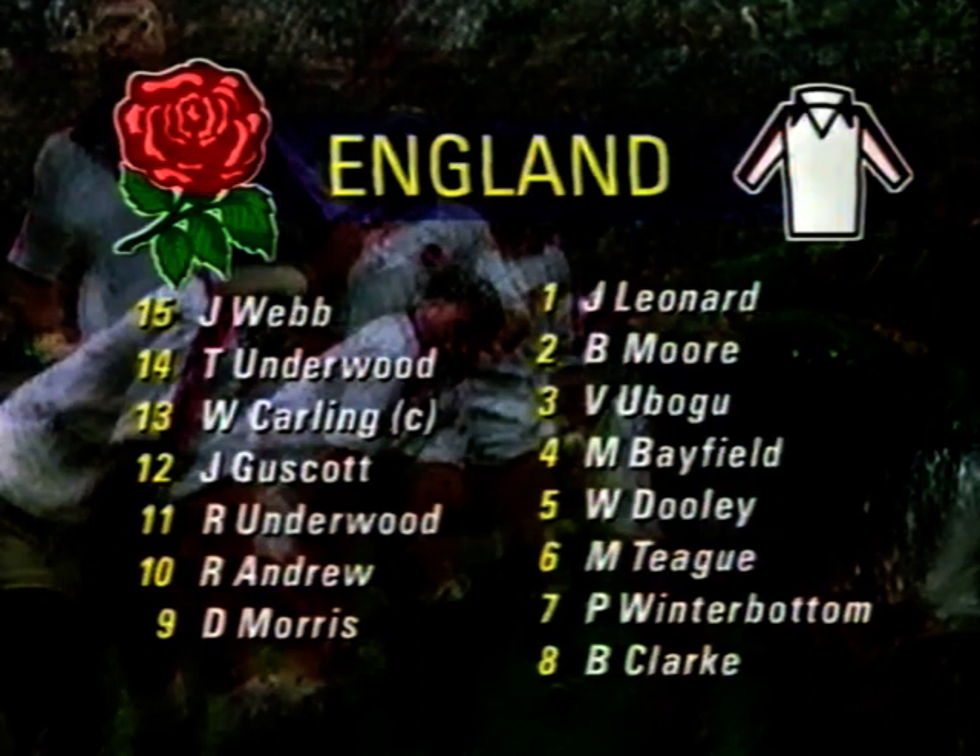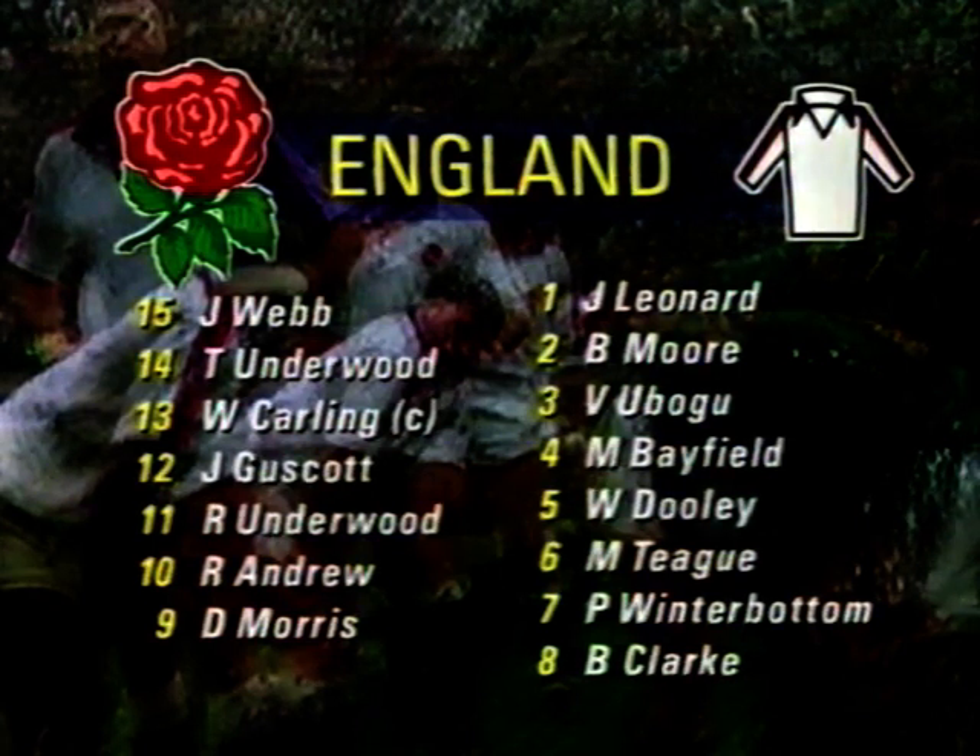Rory Underwood comes out of retirement and onto the wing. On the other wing, his brother Tony, who replaces the injured Ian Hunter. Rob Andrew, England's most-capped fly-half, was winning his 50th cap.